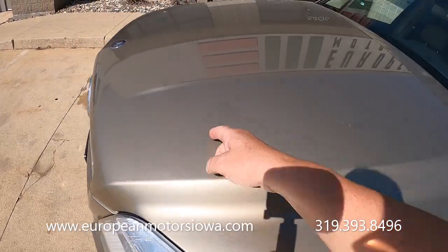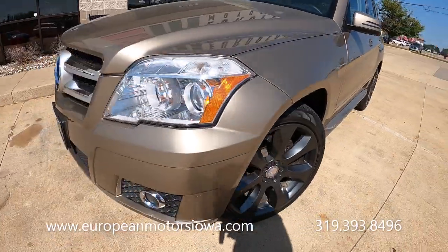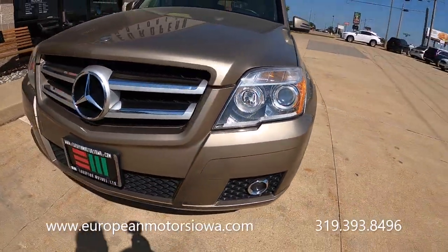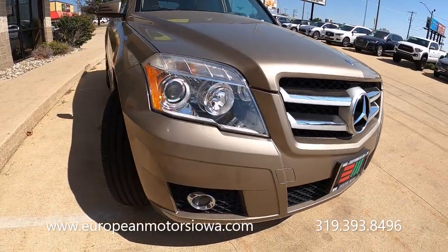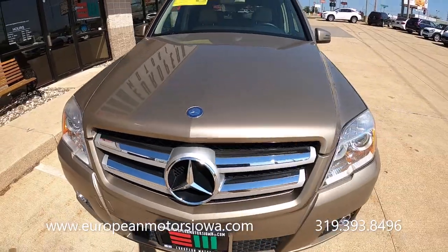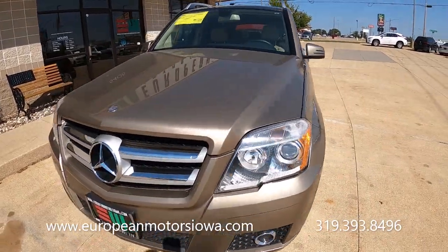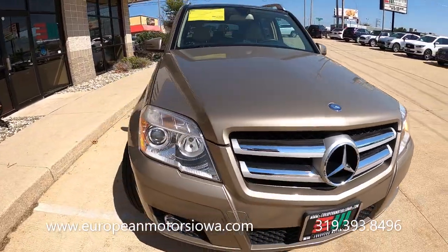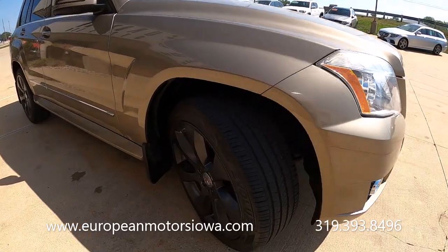We've got a paint protection film right here — that's what that line is — so that you don't get chips up here. This is just exceptionally clean. I'm not going to say that it's perfect, but it has been extremely well cared for by its subsequent owners. We've got a multi-owner here, but everybody who bought this car bought it because it was just immaculate — they were so particular.